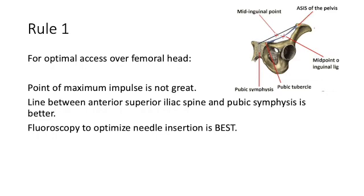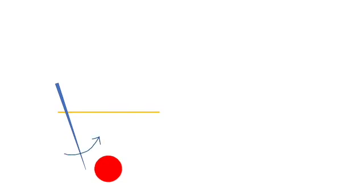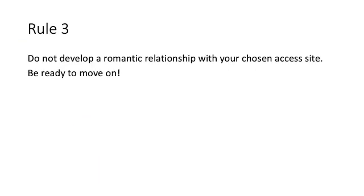Using fluoroscopy to optimize needle insertion is best. Rule number two — and this should be obvious — if you have to redirect a deep needle, pull back first. Do not attempt to tilt a deeply inserted needle; rather withdraw the needle first and then redirect. Rule number three: do not develop a romantic relationship with your chosen access site.